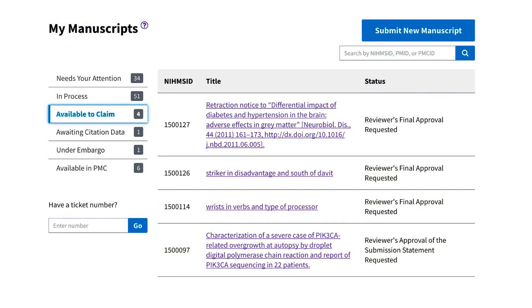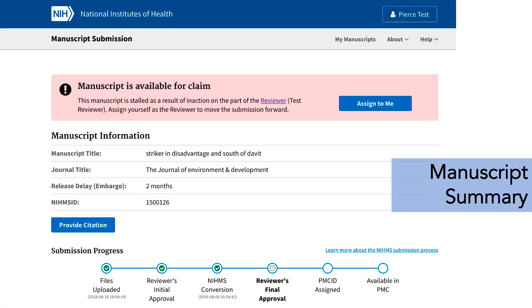The stalled manuscript list will be replaced with Available to Claim, to more accurately reflect the user's agency to take control of records stuck in the NIHMS process. If an author or investigator selects a record from this list, they can select Assign to me to take over reviewer responsibilities. Additionally, all manuscript summary pages will now include a graphic identifying where the record is in the NIHMS process and the dates steps were completed.